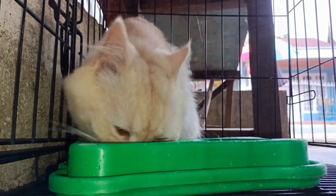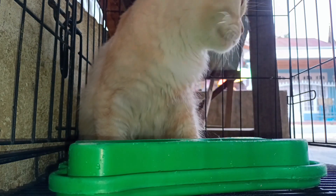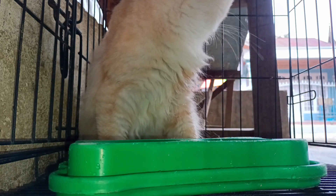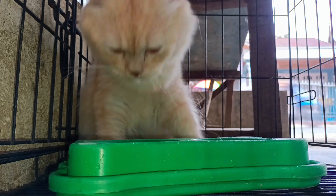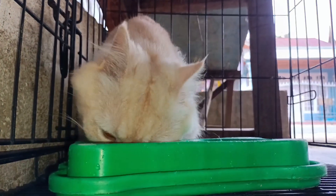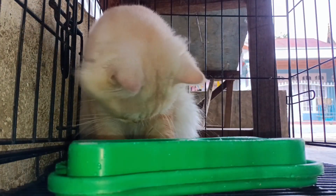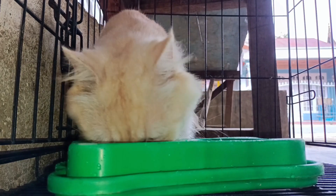9. Ensure your feline friend stays mentally stimulated and active by providing a variety of toys. Alongside traditional options like mice and balls, consider adding more engaging items such as food puzzles, automatic laser pointers, feather toys, and even a simple cardboard box — no need for extravagant spending to keep your cat entertained.